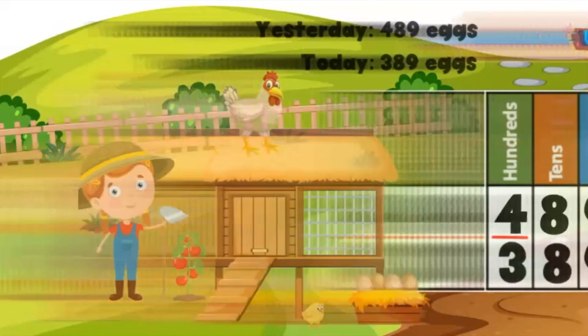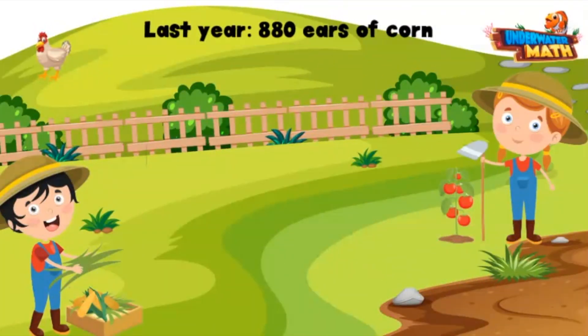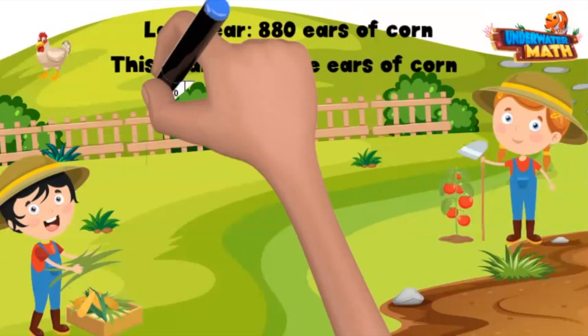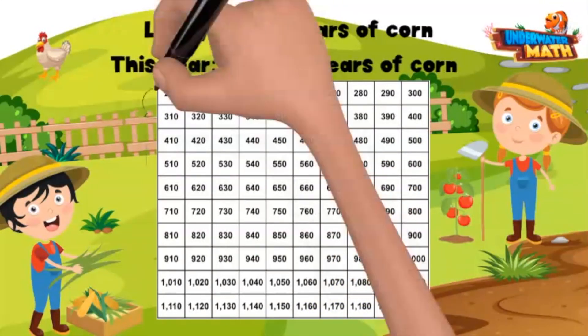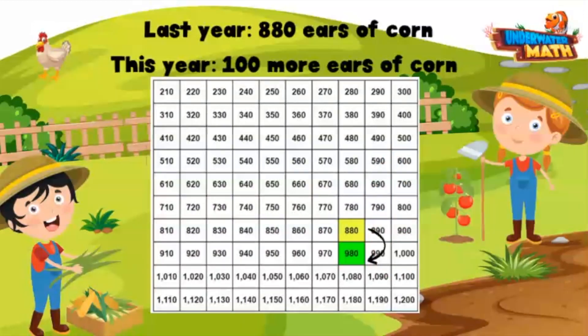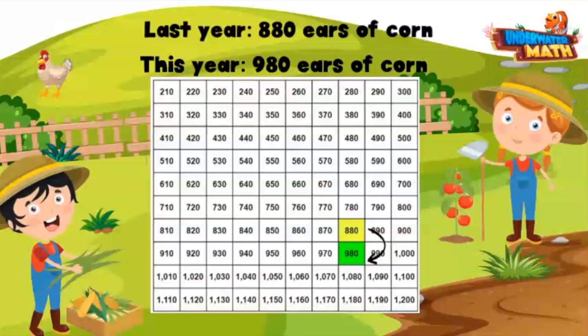This is my brother Sammy — he grew 880 ears of corn last year, and this year he grew 100 more. We can also use a thousands chart to help us out. As you move from one row to the next, you are counting up or down by 100. If we want to know 100 more, we look one row down from 880. 100 more than 880 is 980. Great work, Sammy!